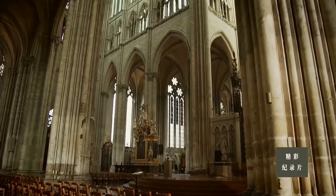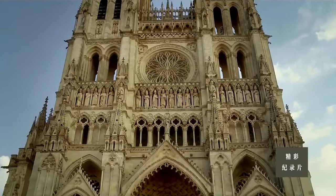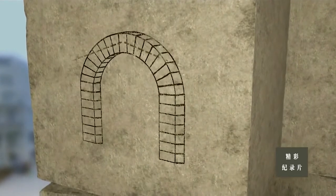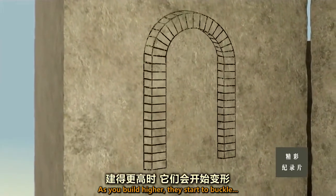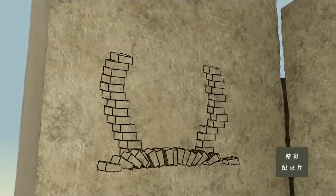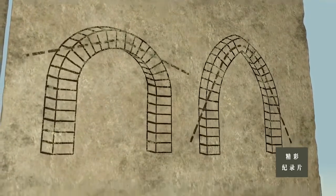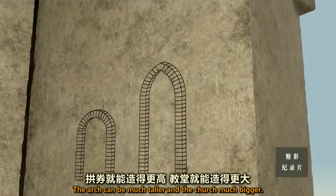So how did French architects solve a puzzle that had baffled even the great builders of ancient Rome? The key is in the shape of the arches. In a classical Roman arch, the stones at the top push sideways against the columns — as you build higher, they start to buckle and the ceiling will collapse. But French engineers realized that if you make the arch pointed, the forces now flow down towards the strong base of the column. Now the same columns can take more weight, the arch can be much taller, and the church much bigger.